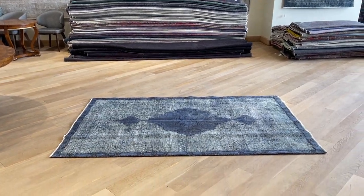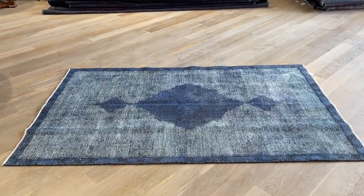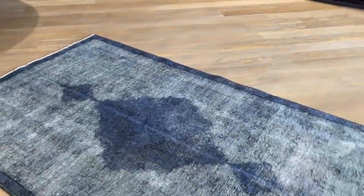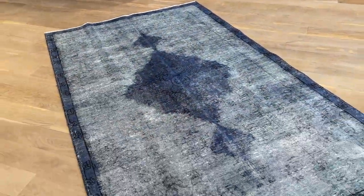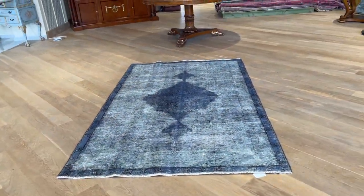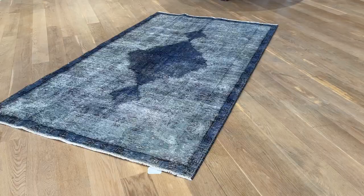This is carpet code 22117. It's a Persian handmade carpet — very beautiful, in a blue color tone with a handcrafted medallion. The medallion inside is in some places a bit more worn, giving it a very nice vintage look. Very good size.